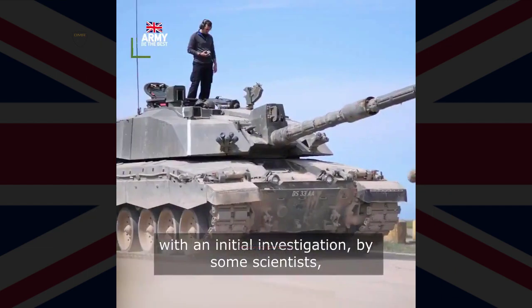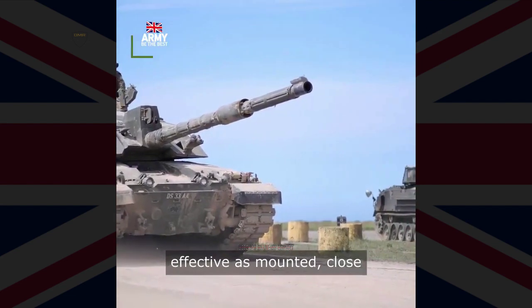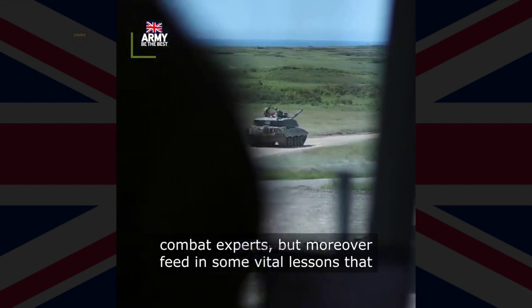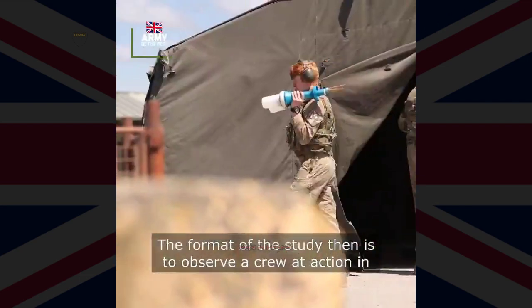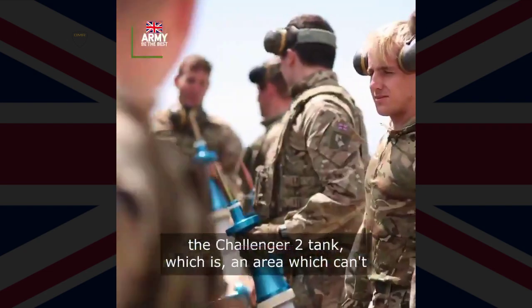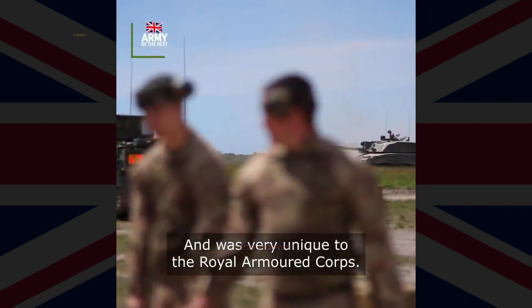Major Steve B, Officer Commanding D Squadron — the Black Pig — of the Queen's Royal Hussars, who is supporting the study, said it is a golden opportunity to help make them more effective and professional at their core role, and that the potential future benefits for Challenger 3 could be invaluable in the design of the vehicle. He added that the study looked at both the physical stresses and the cognitive load on crew members, noting that the different crew positions require a blend of both physical and mental exertion. The role of a loader, for example, is much more physical than that of a commander, which is much more mentally draining.